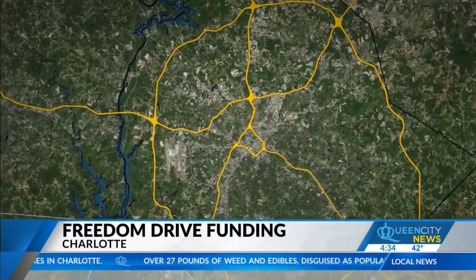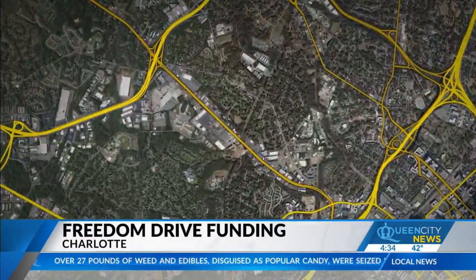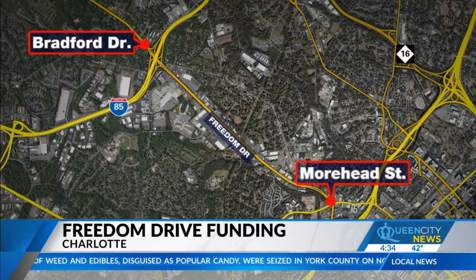Start and stop traffic plaguing drivers on Freedom Drive. Charlotte City Council is working on a plan to improve that, and the price tag is a little over a half million dollars.